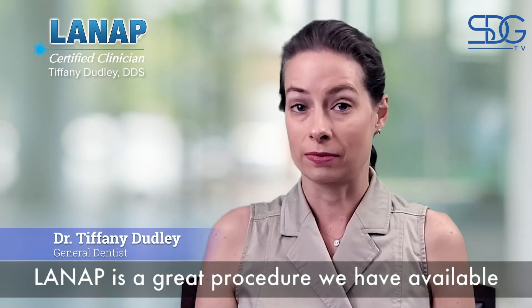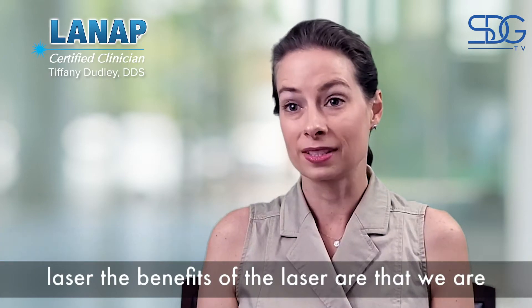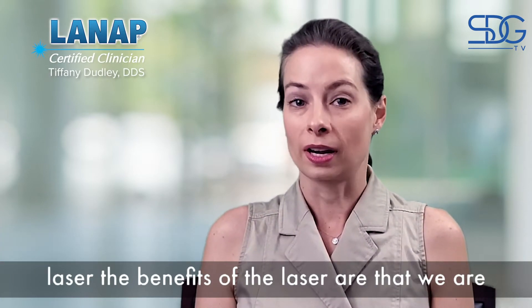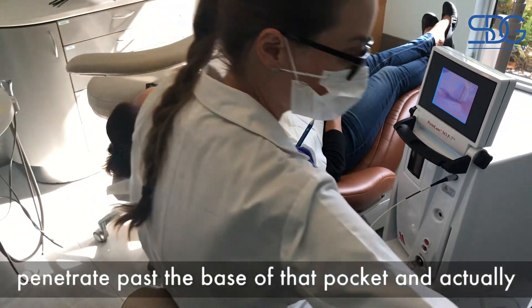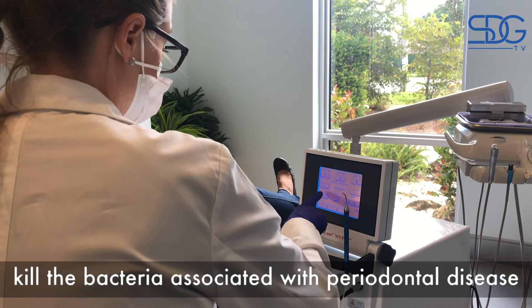LENAP is a great procedure we have available to treat periodontal disease. We utilize a laser. The benefits of the laser are that we are able to use it to get down to the base of that pocket, penetrate past the base of that pocket, and actually kill the bacteria associated with periodontal disease.